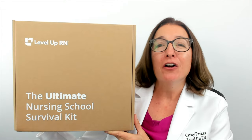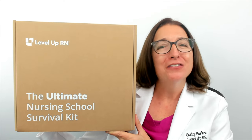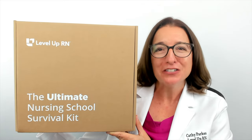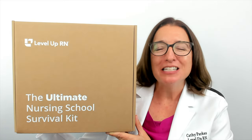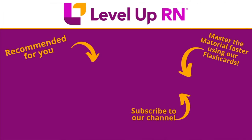I hope this information about our ultimate nursing school survival kit has been helpful. All of the nurses here at Level Up RN wish we had this kit when we were in nursing school. We hope you love it as much as we do. Take care and happy studying! I invite you to subscribe to our channel and share a link with your classmates and friends in nursing school. If you found value in this video, be sure to hit the like button and leave us a comment letting us know what you found particularly helpful.